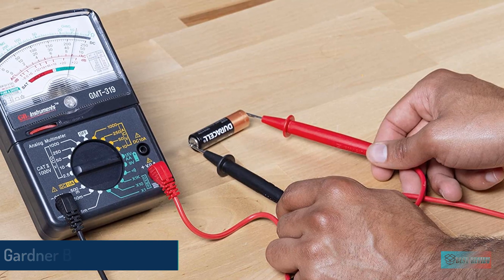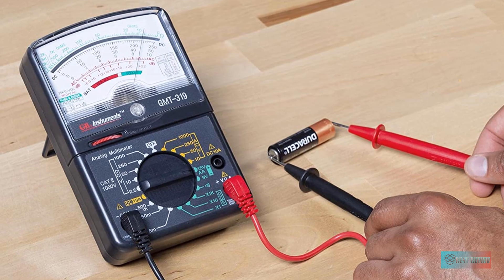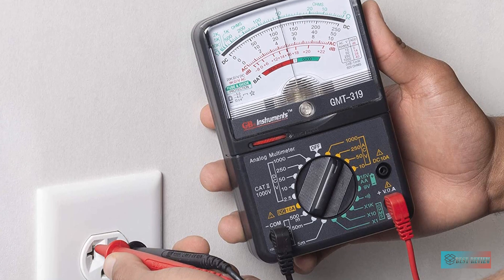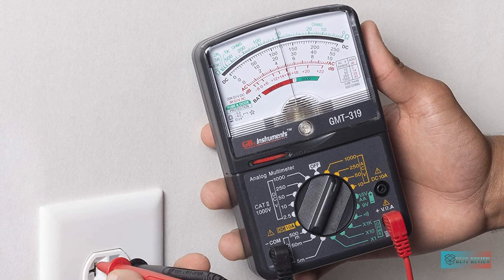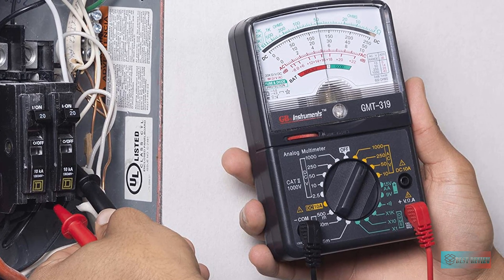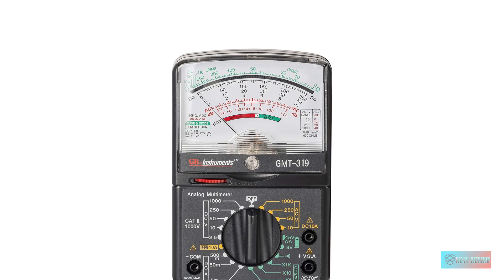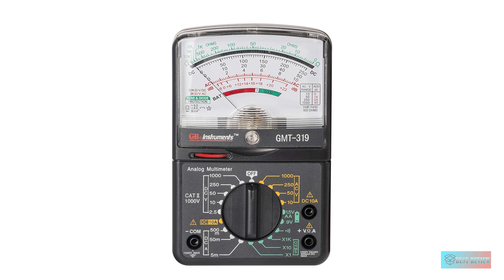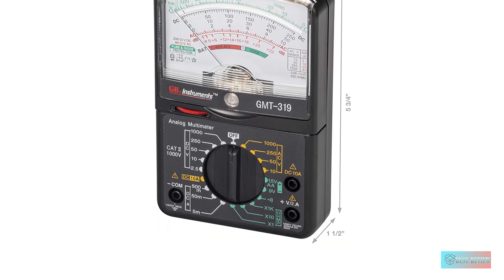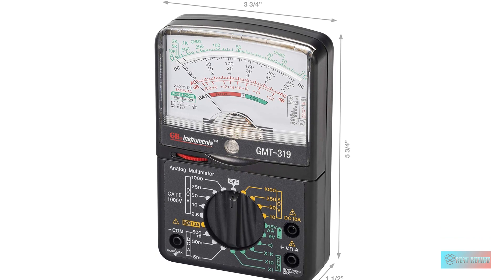We also tested the Gardner Bender GMT-319 multimeter tester, but it didn't meet our standards. First, it was confusing to use compared to the digital models, and it was hard to even get a reading with this tool. We checked the fuses — luckily we had a multimeter on hand to do so — and they were initially fine, but then we blew it up, definitely user error. The real issue is that using an analog meter just doesn't make much sense anymore. There are good, reliable digital multimeters that are easy to use, accurate, and cost about $20 more. Unless you have a specific use for an analog meter, our suggestion is to go digital.